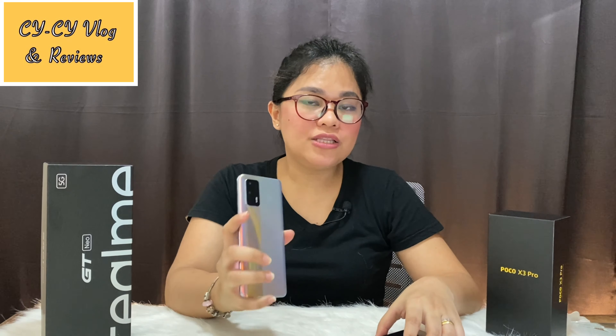In terms of fingerprint, I like Poco X3 more. The placement of the fingerprint sensor is very easy to reach — it's on the right side and also serves as the power button. Comparing it to the Realme GT Neo, the fingerprint sensor is on its screen. Both of them are really quick and super fast to respond. It's just the placement of the fingerprint sensor that makes me prefer the Poco X3 Pro.